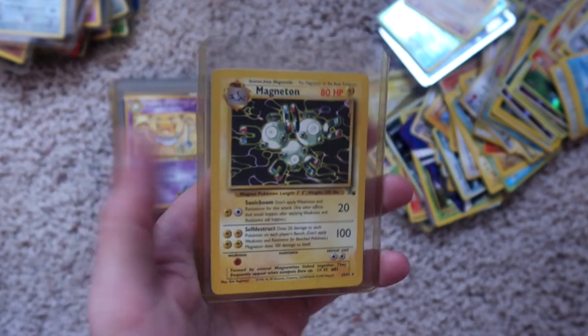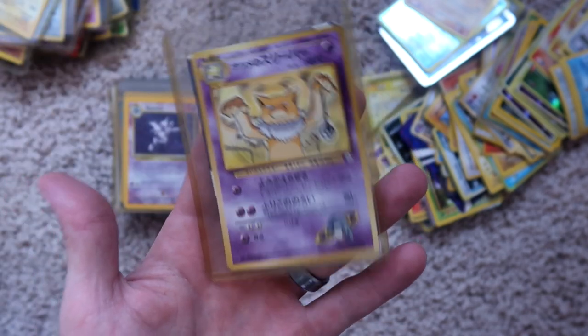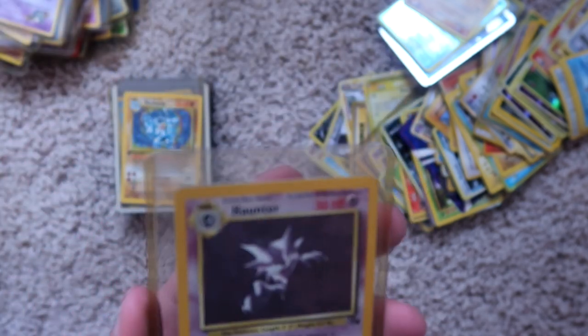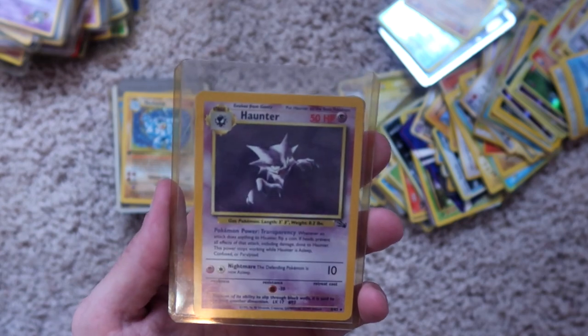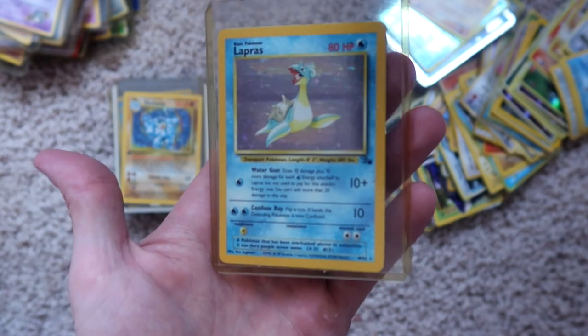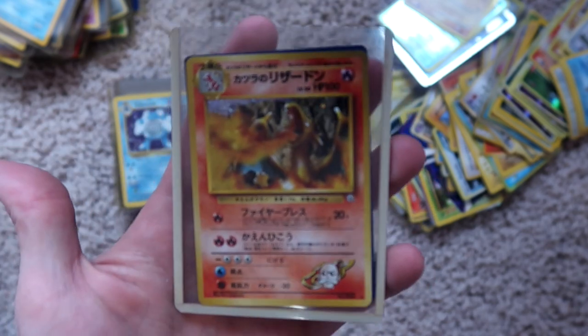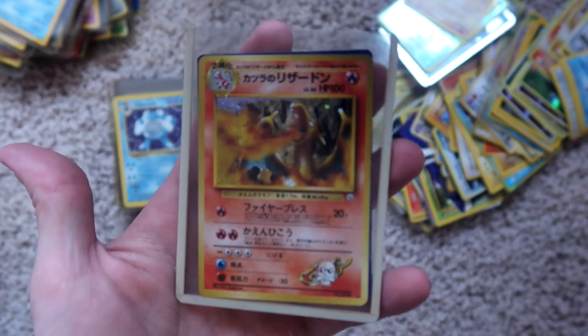Magneton, non-holographic. I can't remember this guy's name — non-holographic, Japanese. Mr. Mime, non-holographic, Japanese. Haunter, holographic. Lapras, holographic. Machamp, holographic. And a Charizard — Japanese, holographic.